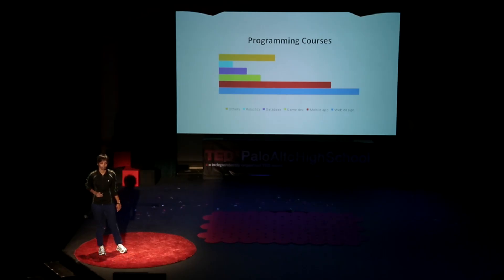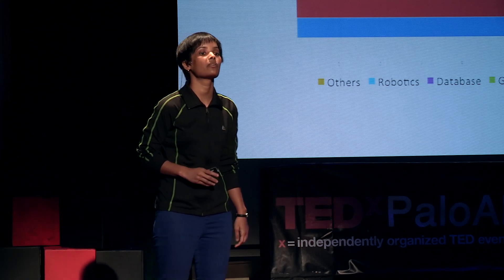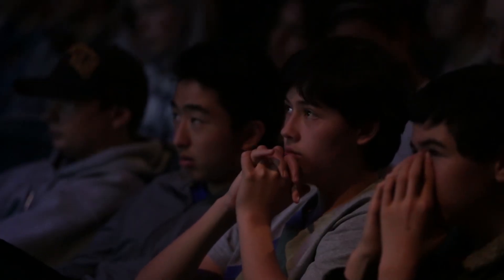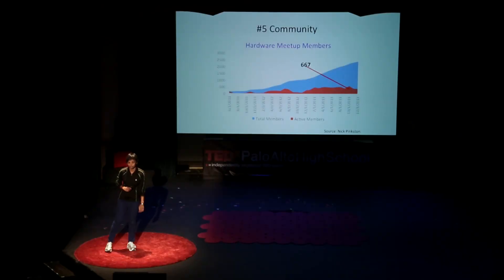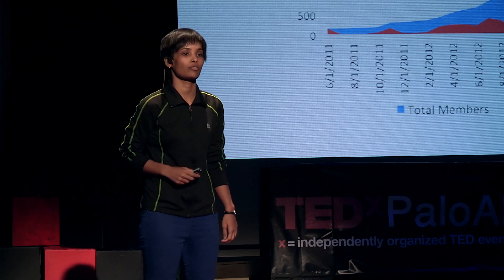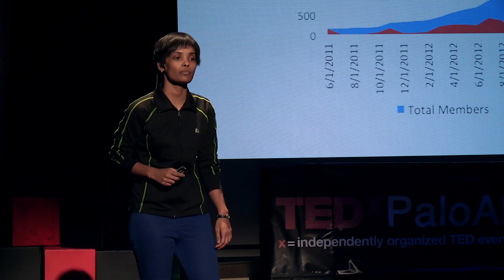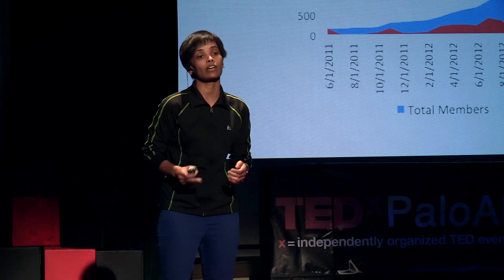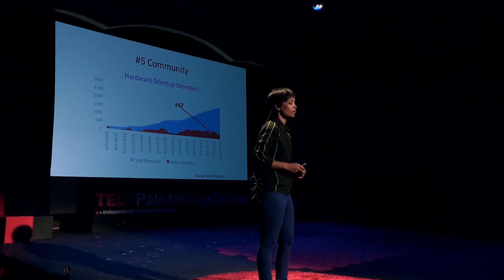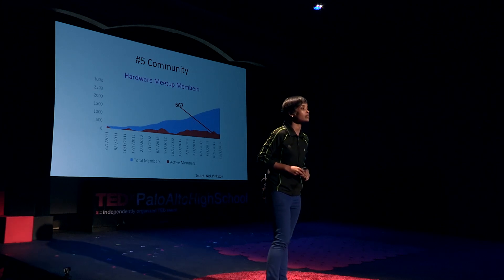What about the community around the hardware movement? One of my friends was looking for hardware-skilled people for his project and couldn't find enough places to look for them. Not being successful in arranging hardware workshops is one of the common problems for hackerspaces, even now. But this scenario is also changing with 100-plus hardware meetups and a growing number of active members in them.